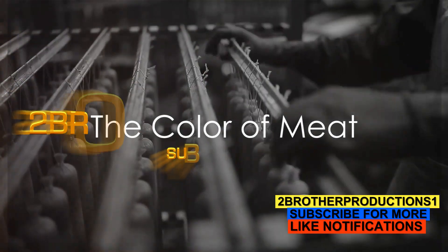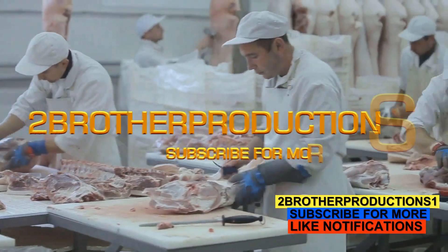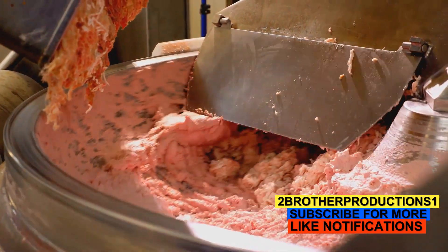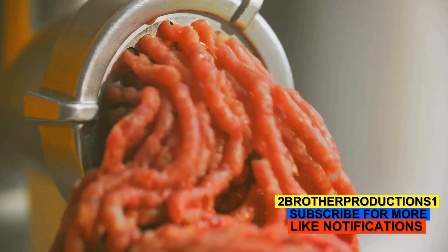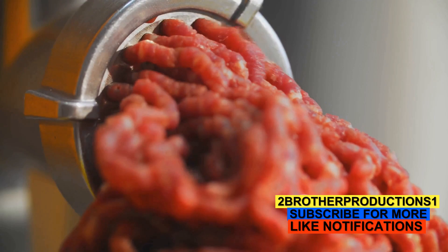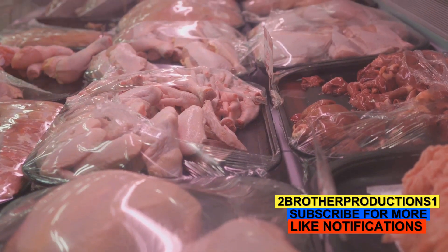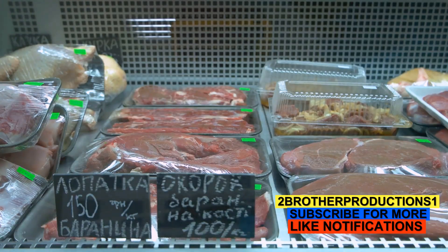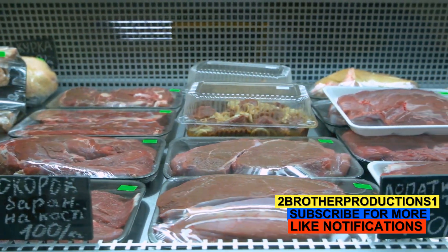Ever wondered why the meat you buy from the store retains its red color for so long? It's a question that has crossed many minds. The answer lies in a seemingly innocuous substance called sodium nitrate — a popular ingredient that meat processing industries have been using for years. It plays a vital role in maintaining that vibrant red color we associate with fresh meat. Without it, our steaks, burgers, and sausages might not look as appetizing.